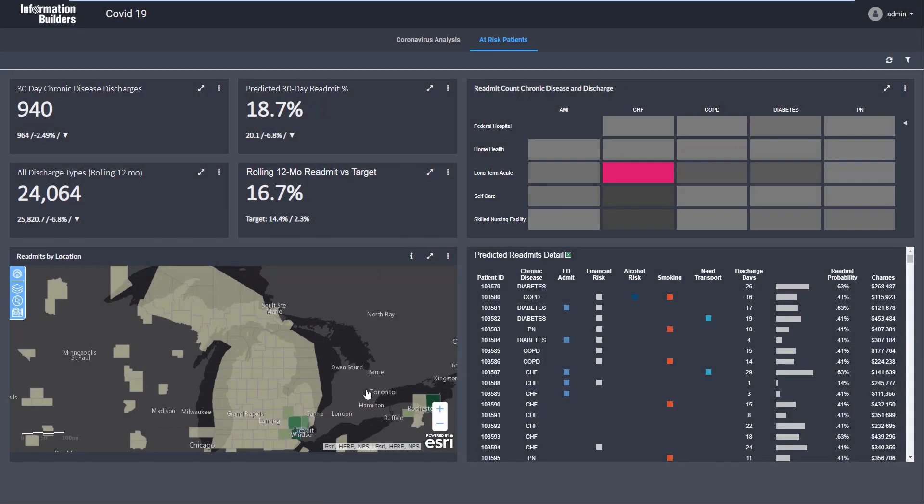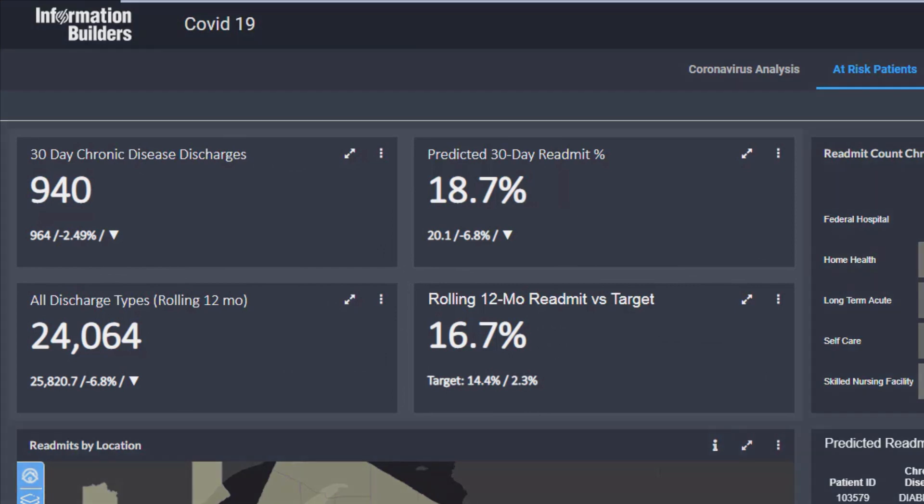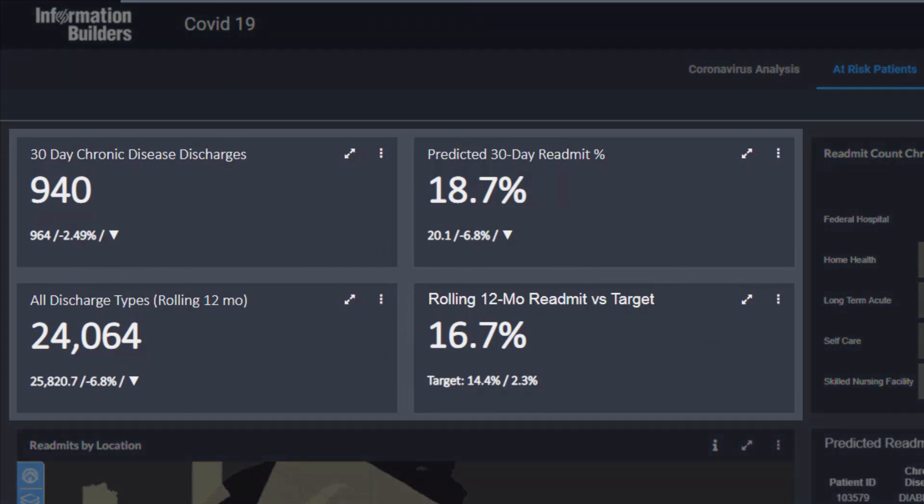Now let's look at the data in another way, through a sample scenario at a U.S. hospital. Data and analytics is even more essential now for healthcare organizations on the front lines.